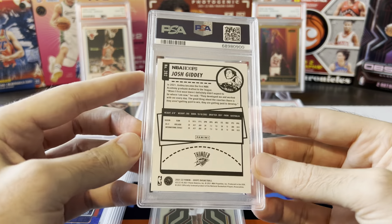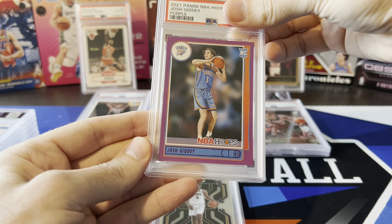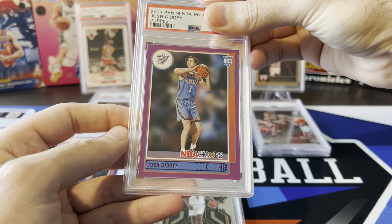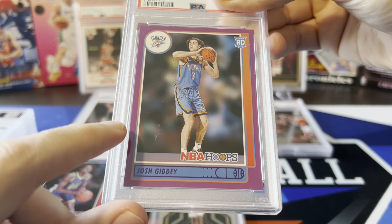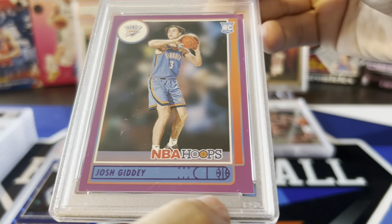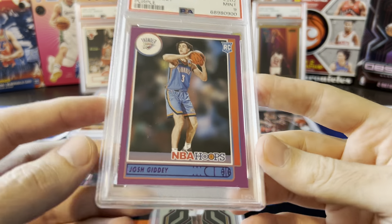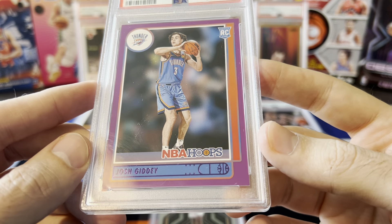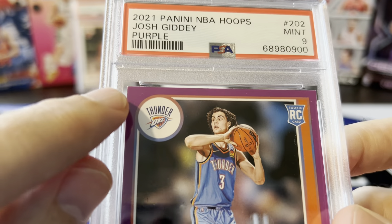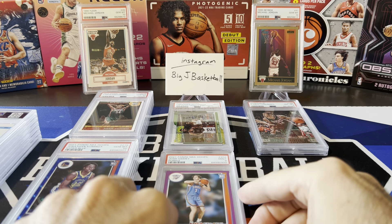Another Hoops — this is Josh Giddey, a purple parallel. Thought this one had a good shot at a 10. Centering is a little off — looks a little fat on the left compared to the right now that I look at it. Nine on this one. Yeah, now that I look at it centering is definitely a little bit off, and even that top left corner has a teeny bit of white there. Not surprised on the nine now that I'm looking at it again.